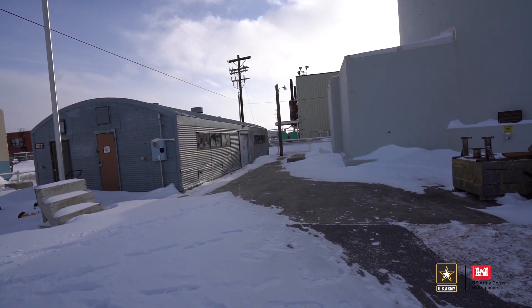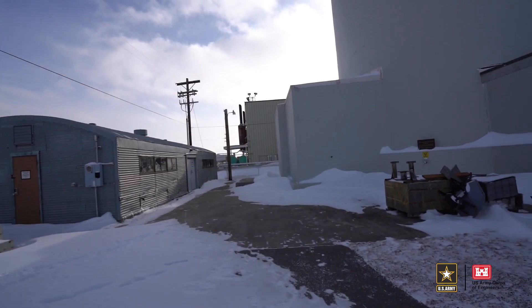Hi, I'm Brenda Barber, the deactivated nuclear power plant program manager from the Baltimore District Corps of Engineers. Today we'd like to take you on a virtual tour of the SN1A deactivated nuclear power plant located at Fort Greeley, Alaska.